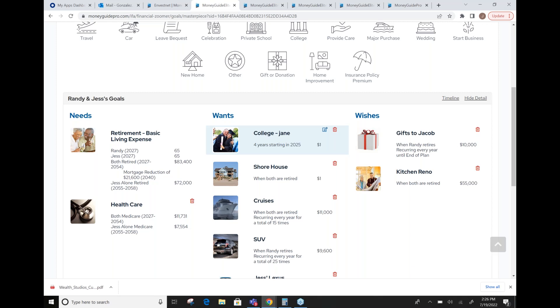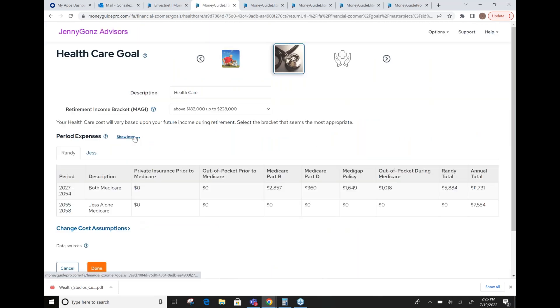A couple of goals I'll point out — college: we have every college represented in the software from every state, with average college costs for public, private, in-state, and out-of-state. We also have healthcare costs. If you give us the client's modified adjusted gross income in retirement, we'll calculate their Medicare, Medigap, and out-of-pocket expenses. We use an actuarial company called Milliman, who gives us estimates every year. This is a great resource and often something that goes overlooked in a financial plan. You can also put your own assumptions in if you'd like.